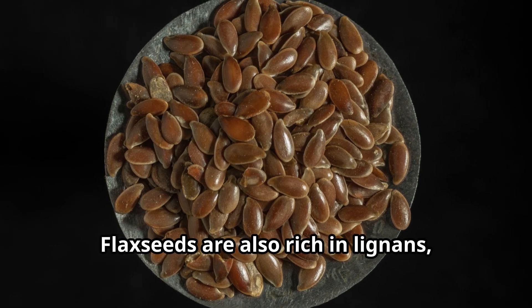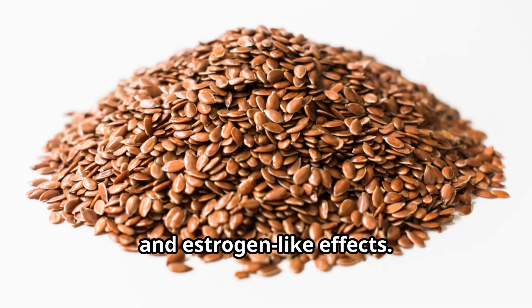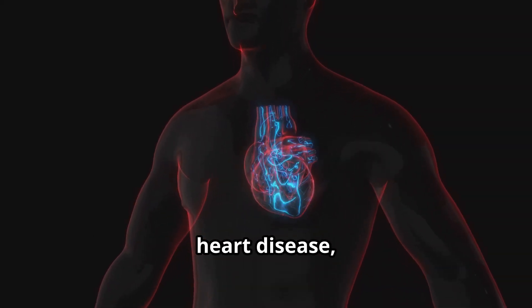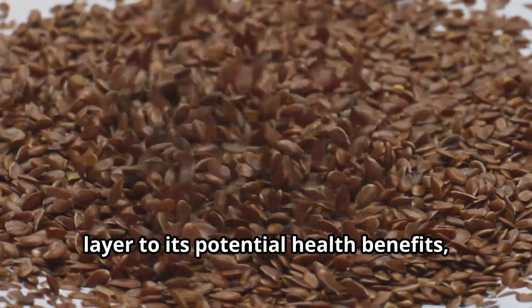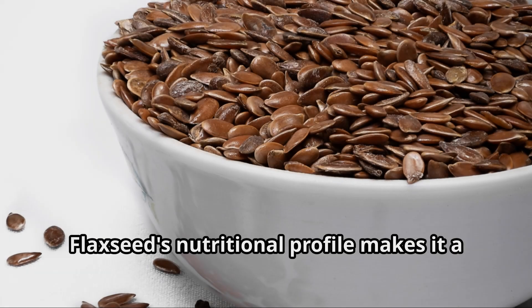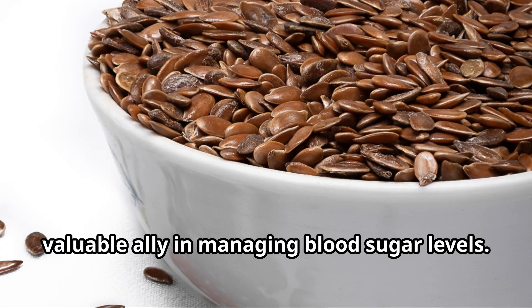Flaxseeds are also rich in lignans, unique plant compounds with antioxidant and estrogen-like effects. Lignans have been linked to a reduced risk of certain cancers, heart disease, and other chronic conditions. Their presence in flaxseed adds another layer to its potential health benefits, particularly for individuals managing diabetes. Flaxseed's nutritional profile makes it a valuable ally in managing blood sugar levels.